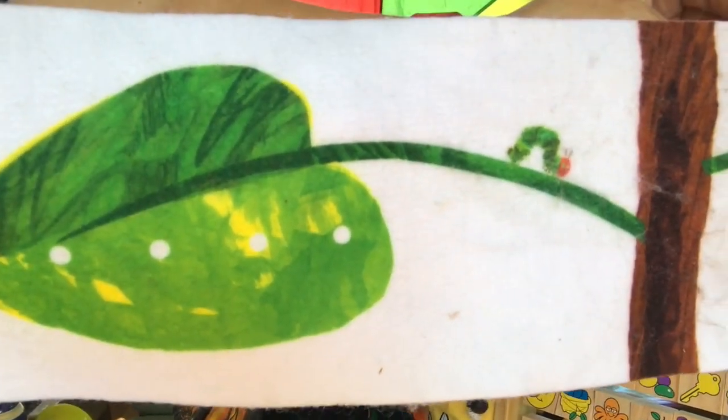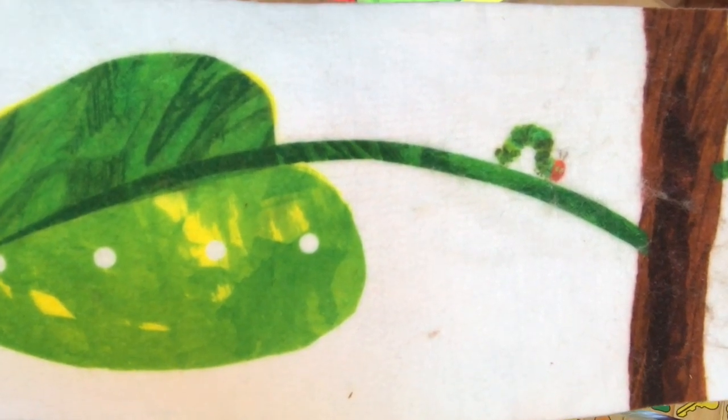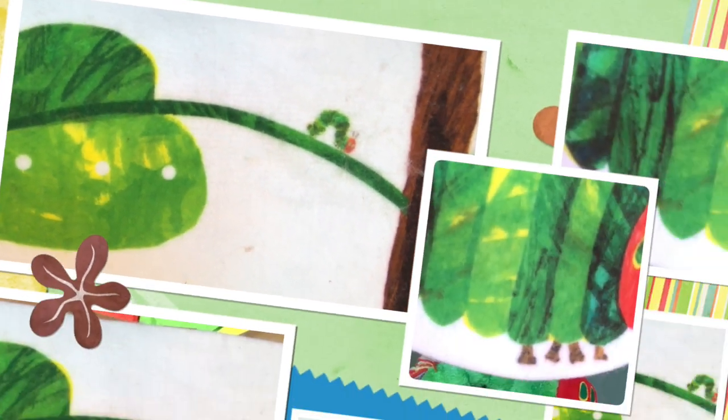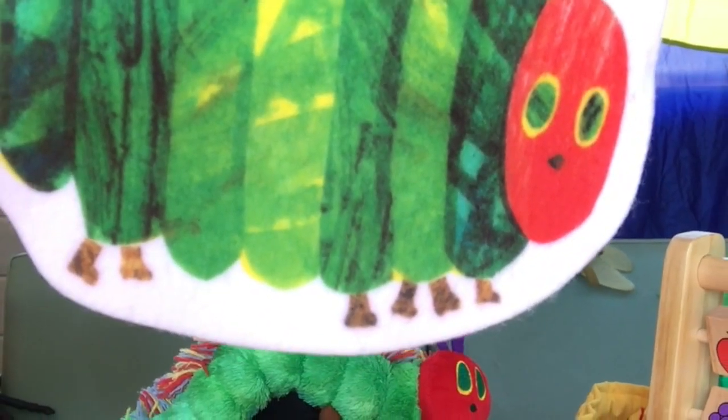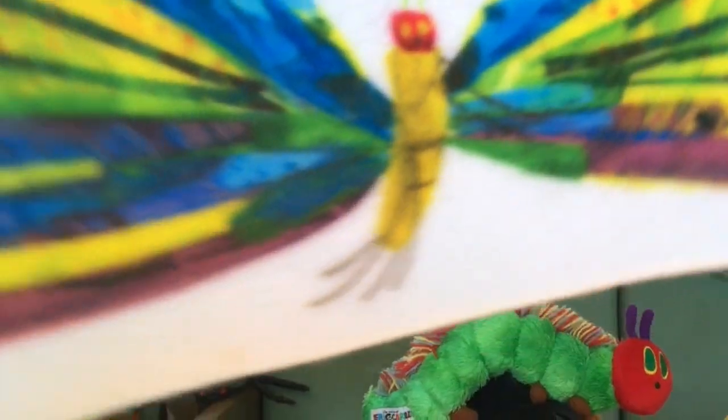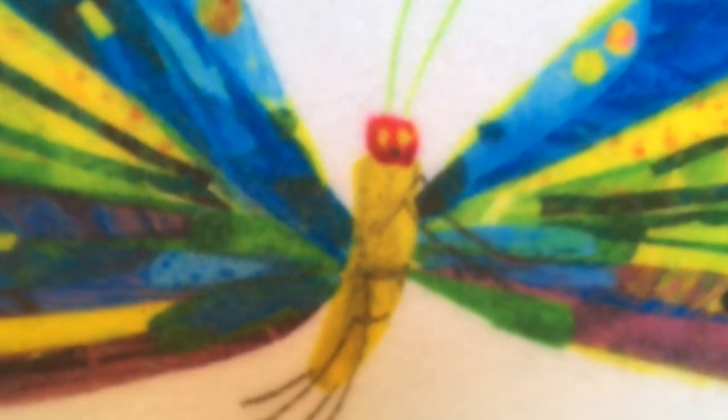The next day was Sunday again. The caterpillar ate through one nice green leaf, and after that he felt much better. Now he wasn't hungry anymore, and he wasn't a little caterpillar anymore. He was a big, fat caterpillar. He built a small house called a cocoon around himself. He stayed inside for more than two weeks. Then he nibbled a hole in the cocoon, pushed his way out, and he was a beautiful butterfly!